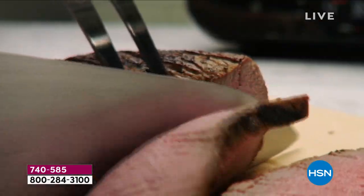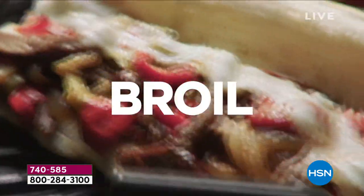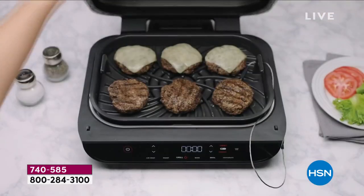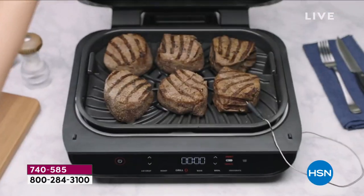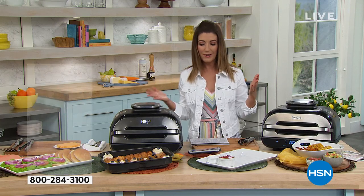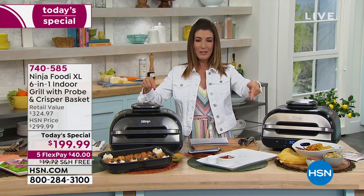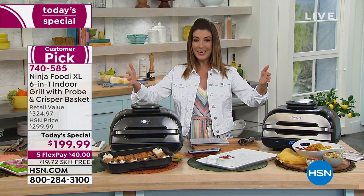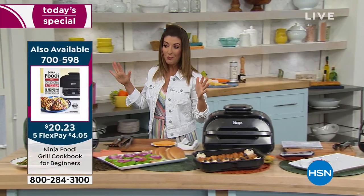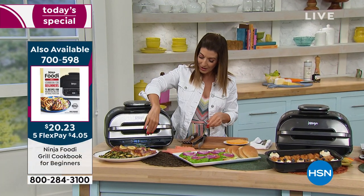That temperature probe goes into your beef, steak, pork, or chicken and tells you exactly when it's done the way you want it. No more guesswork — you don't have to cut into it or stab it and wonder if it's medium rare or overdone. It always does it perfectly every single time. Let's look at the food we have going in the studio to hopefully get you excited about what you can make when you get the Ninja Foodi Grill at home.